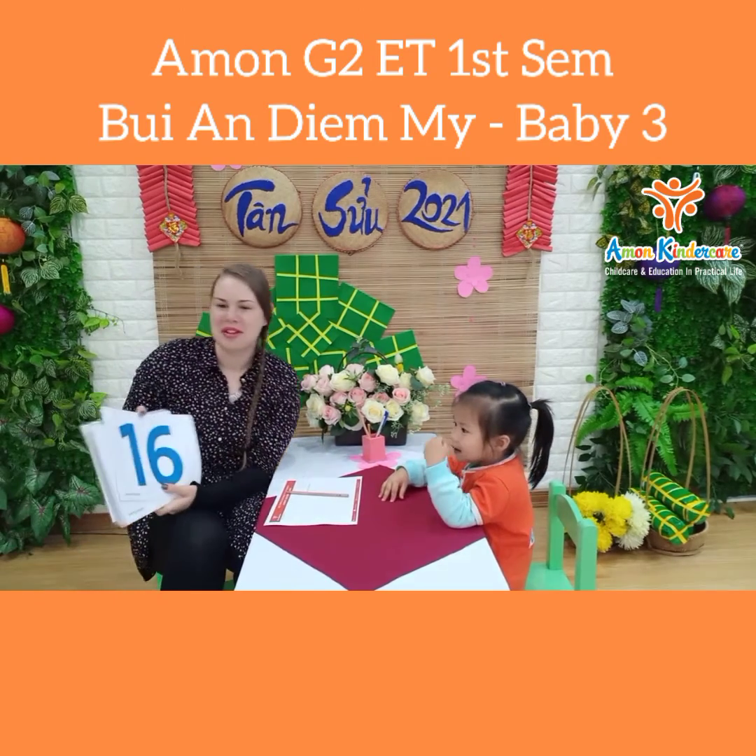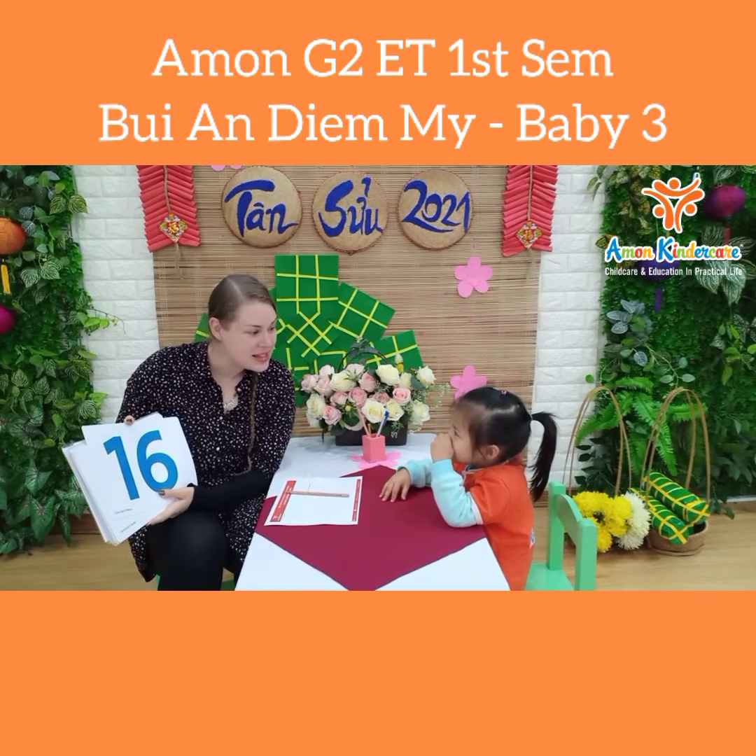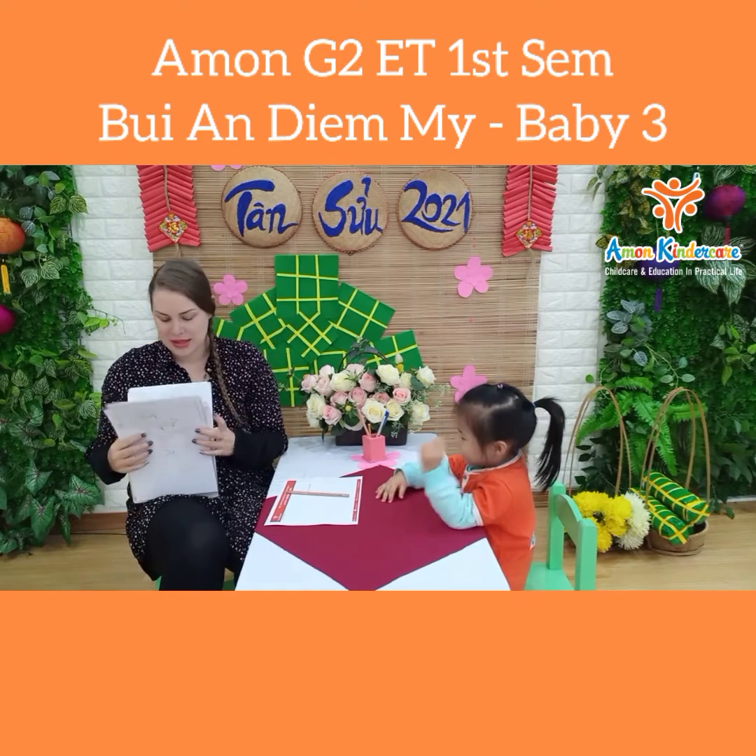Let's see, what number is it? Three. Six. Eighteen. Sixteen.